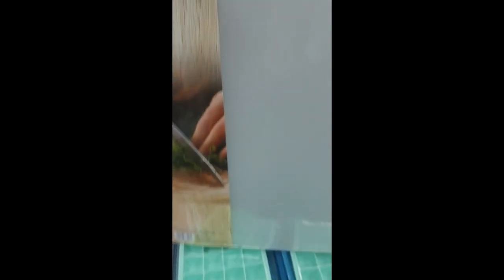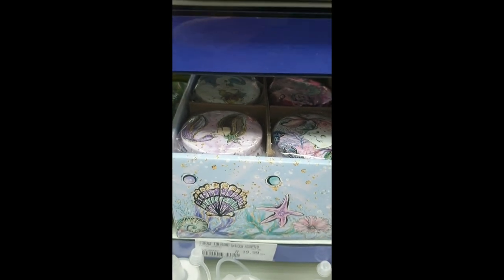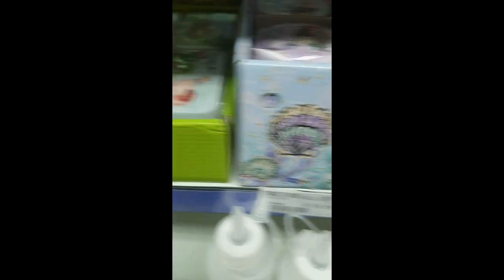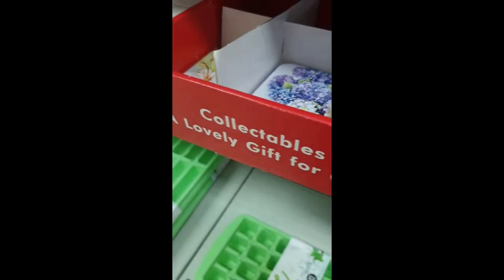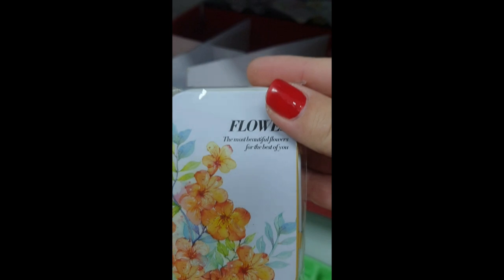I'm looking at these chopping mats — 40 bucks for the two. They're flexible and they're quite thin. That would actually make a good craft mat, not for cutting, but for blending inks and things. Oh, look at these — they're so cute, 20 bucks. And there's also flat ones. These are very nice as little swap items.